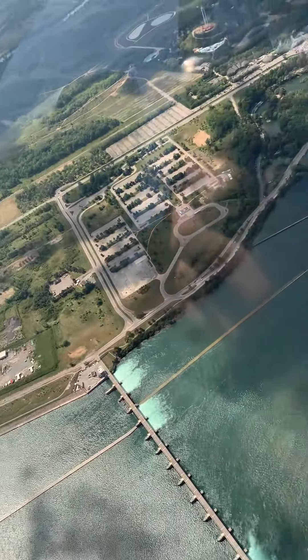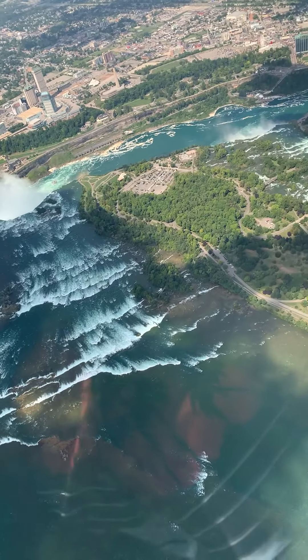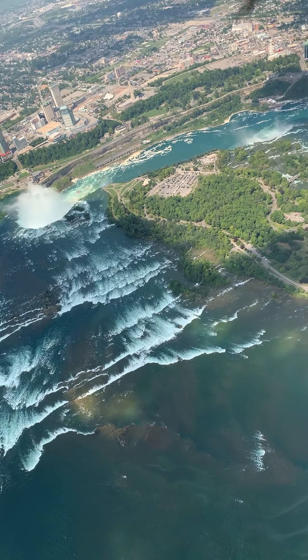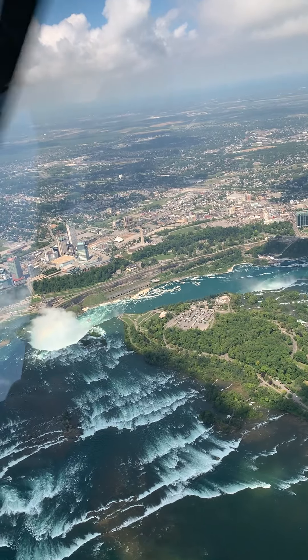On the Canadian side of the river is Queen Victoria Park, the crown jewel of the Niagara Parks Commission. Millions of tourists come here every year to admire the falls and enjoy live concerts.